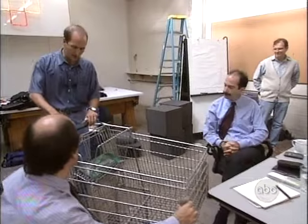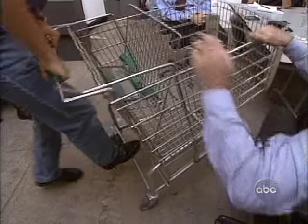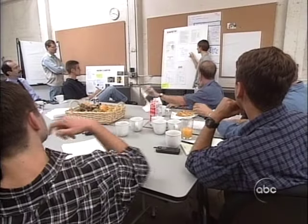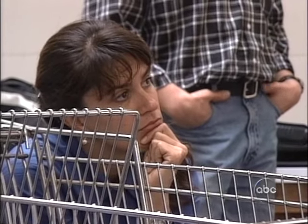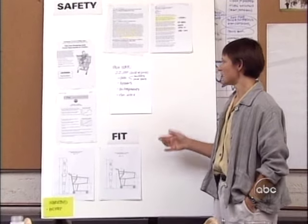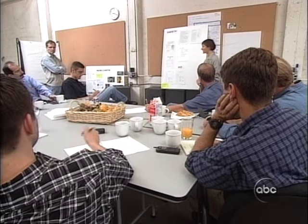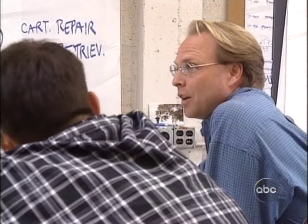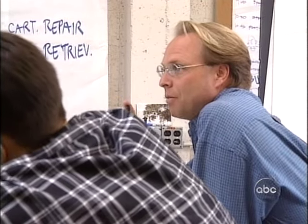Safety emerges early as an important issue — 22,000 child injuries a year requiring hospitalization, not just reported in-store incidents. Theft also comes up: it turns out a lot of carts are stolen. The team starts asking how long carts last and how big the theft problem really is.